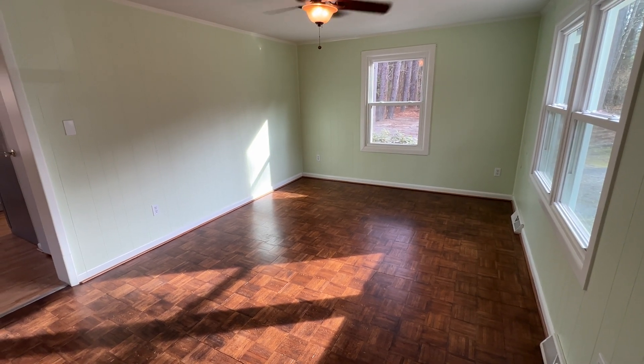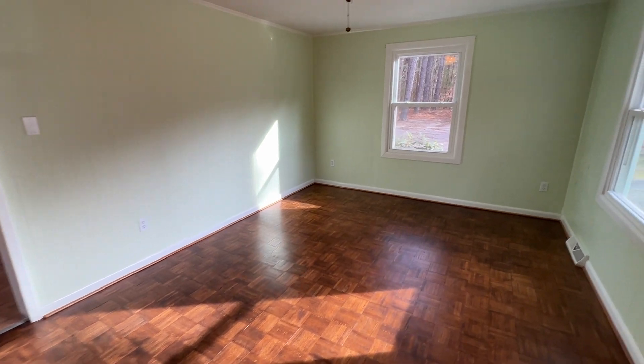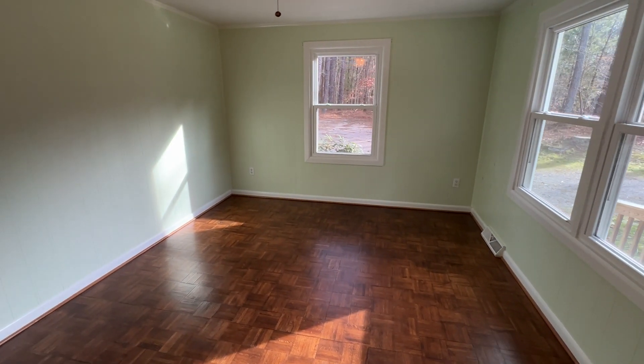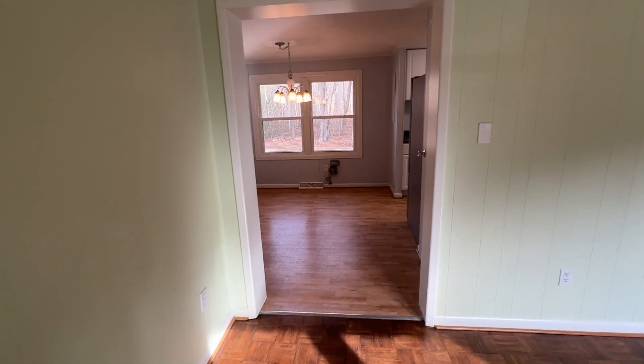Hello, this is Patrick Sasser with Point Realty Group. Today we're at 933 Chalk Level Road, located in Alberta, Virginia. And we're at a gorgeous three-bedroom, one-bath home.